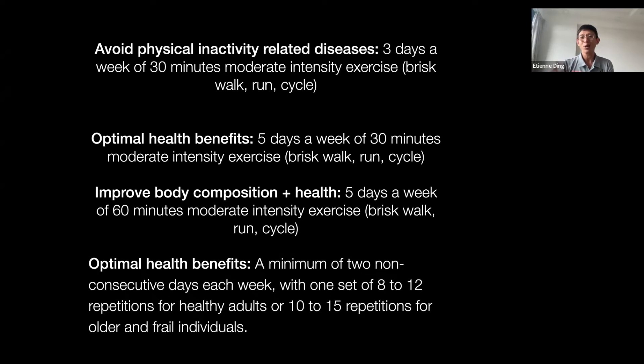For resistance training, the ultimate health benefit requires at least two days a week, with 10 to 15 repetitions or 8 to 12 repetitions, targeting at least 8 to 12 muscle groups. This is the health recommendation from HPB, Ministry of Health, and ACSM — these are credible sources based on research by scientists. I'll also show you that the elderly can still get stronger.